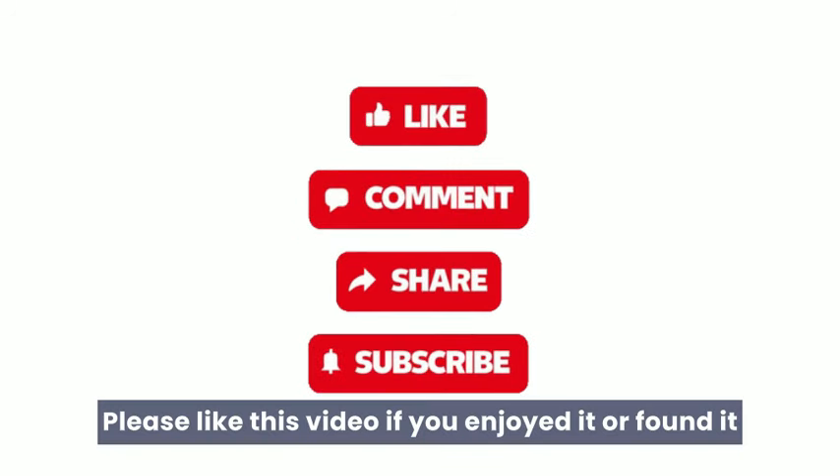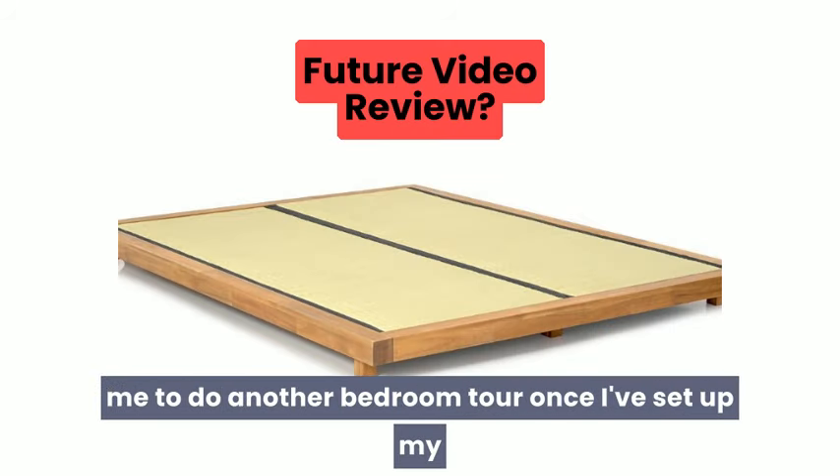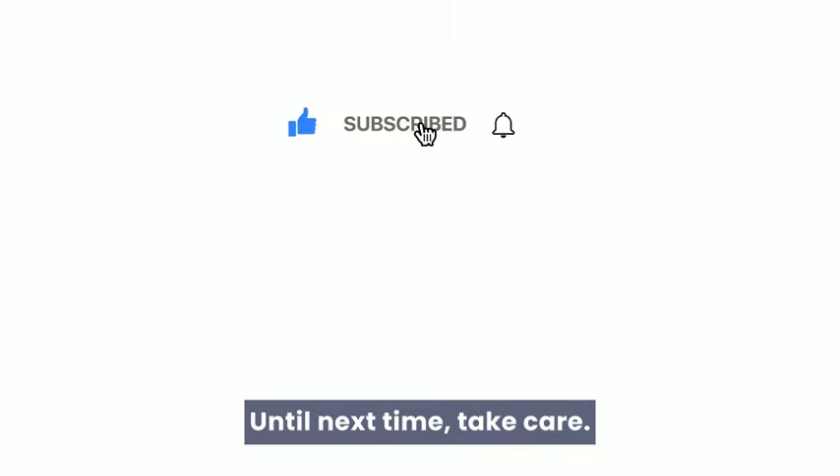Please like this video if you enjoyed it or found it helpful, and let me know in the comments if you'd like me to do another bedroom tour once I've set up my new bed and whether you want me to keep you updated on how I get on with it. Please remember to subscribe so you don't miss out. Until next time, take care.